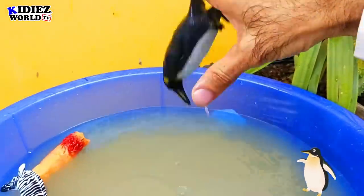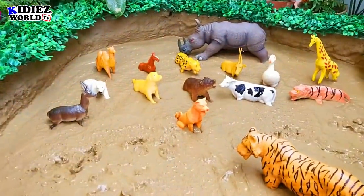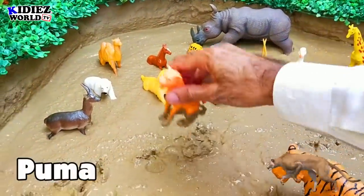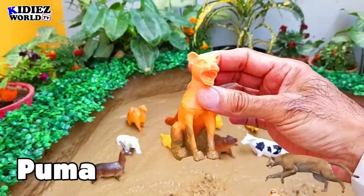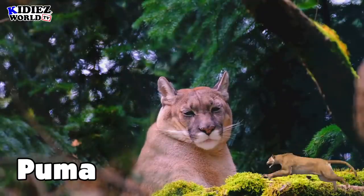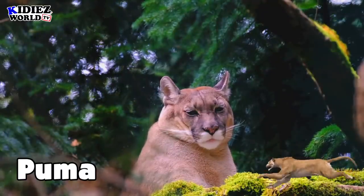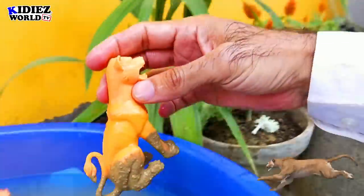The next one is puma — another wild cat with very sharp teeth. Puma is purely a wild animal. They live in the jungle and these are meat eaters.